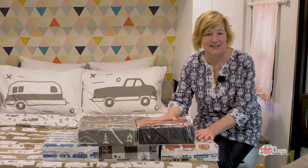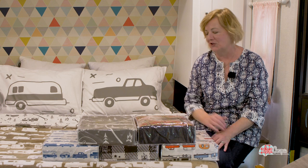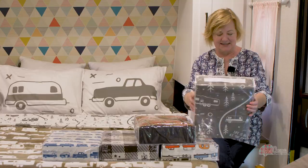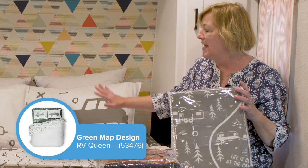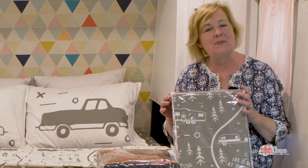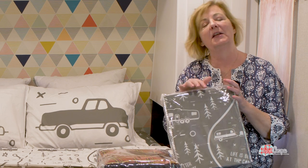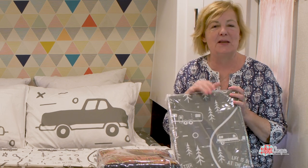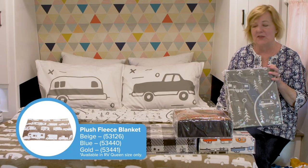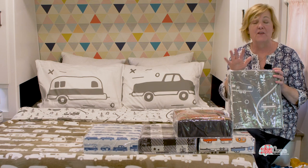They have so many new sheet designs — I had a hard time picking, but I went with this tone-on-tone pattern. This is a pretty design from their Life is at the Campsite line, which I absolutely love. It looks like a road trip, like a map — it's got campers, roads, trees, signs — but it looks very understated, almost like a neutral. I chose this great fleece blanket to go with it, which is tan and white, and altogether it makes such an inviting bed.